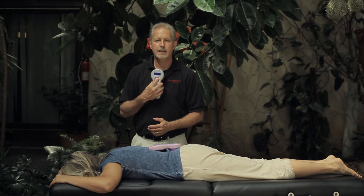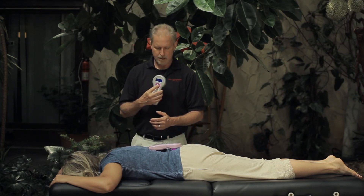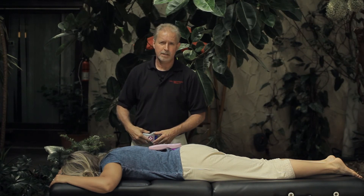Then we have the client turn over, and we apply the laser to the middle of the chest or sternum and middle of the abdomen.